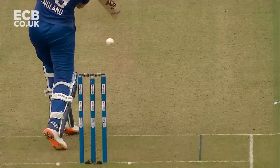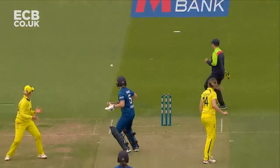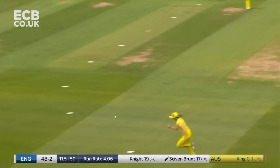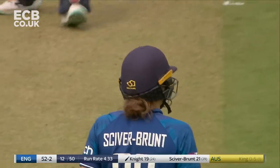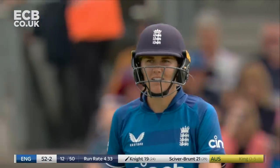Afternoon, Lydia. Afternoon, everybody. That's not the worst shot to come into commentary on — everything in a straight line. Exquisite from Nat Siverbrunt. We've seen one straight down the ground; this time she's just been able to access slightly wider. And a nice way to finish the over.